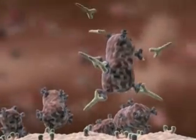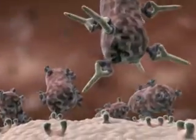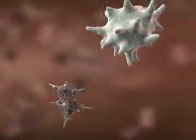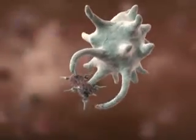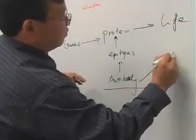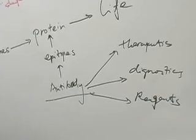That great specificity of these molecules, which is based in the ability of the body to produce a profound number of molecules, allows one to use that power of discrimination for research purposes, for diagnostic purposes, and for therapeutic purposes.